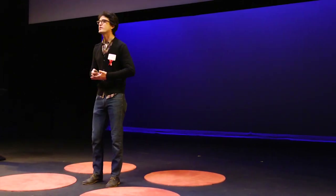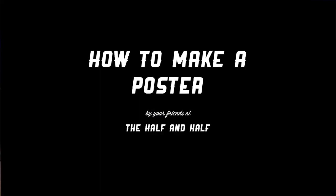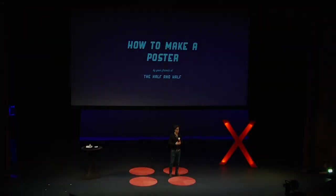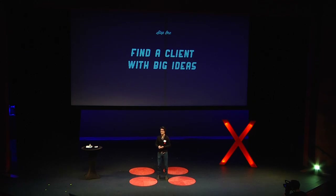So today I'm going to teach you guys how we make a poster. It's pretty simple, and since we've been doing it for so long, I think this will be easy for all of you. The first step is to find a client with big ideas.